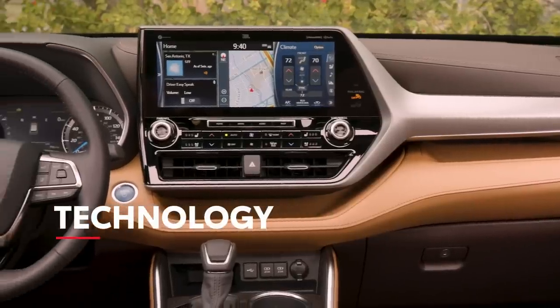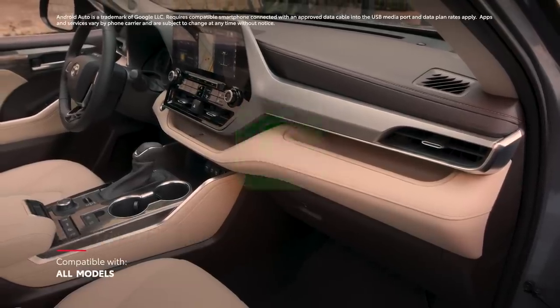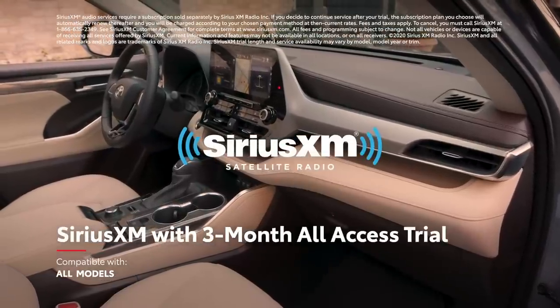In terms of in-cabin technology, every Highlander offers standard compatibility for Apple CarPlay, Android Auto, Amazon Alexa, and a SiriusXM all-access three-month trial.